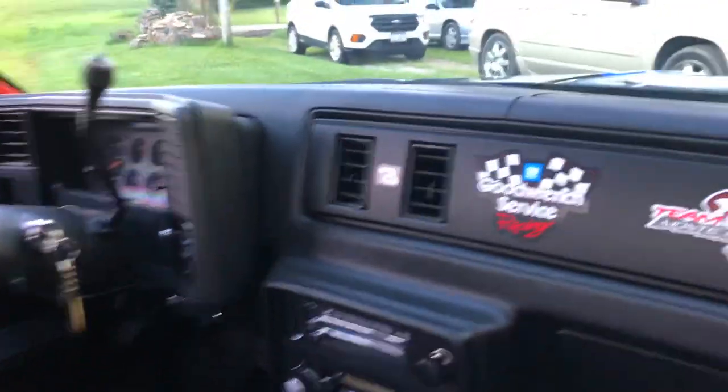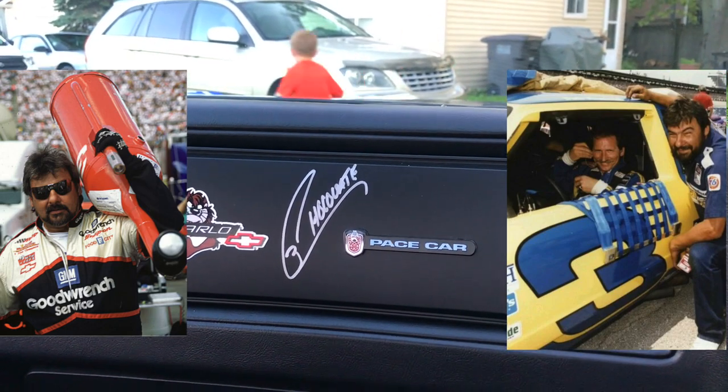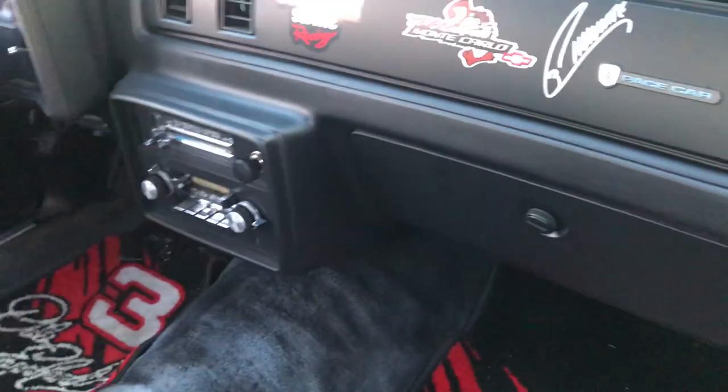One of the coolest things about this car is the signature from Chocolate Myers — Danny 'Chocolate' Myers — he was a longtime gas man and crew member for Richard Childress Racing and Dale Earnhardt. We actually have a picture of him signing the car. I would really love to take this car with my dad down to North Carolina, maybe stop at some race shops, and if anybody sees this video and can get us in contact with Dale Jr., Kelly, the family, or even Richard Childress himself — it would be so cool to have them sign the dash too.